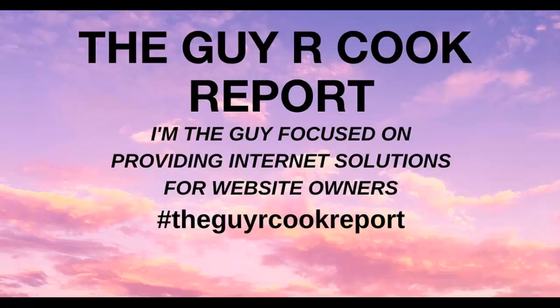I want to thank all the time that you've devoted to this episode of the Guy R. Cook Report. I hope that link helps you out in some way. Thanks to the patrons that support this effort. It's a wrap.